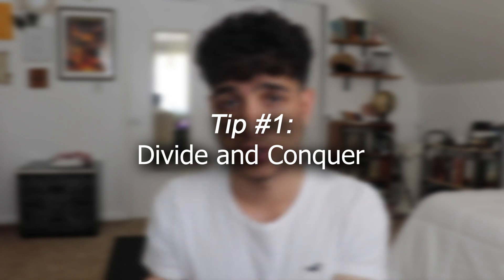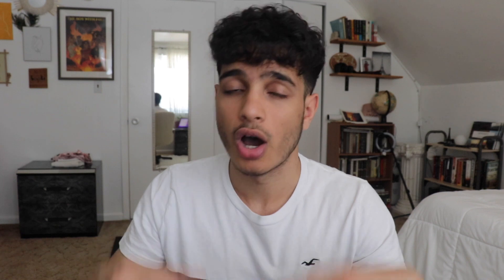The first tip involves your study regime: divide studying into one day math and one day reading. By doing this you're hitting both sections equally, so you're not weak on one subject and strong on the other — you're balanced out and can maximize your score on both sections.